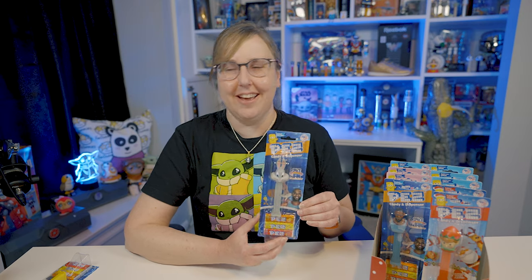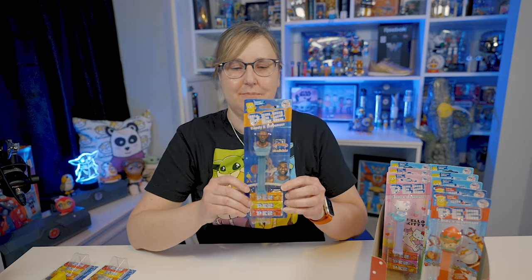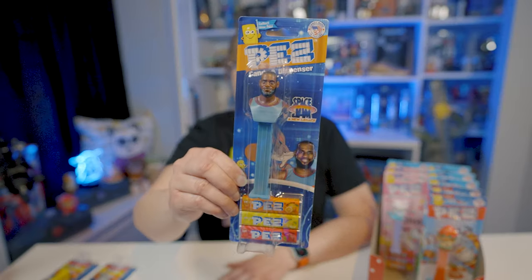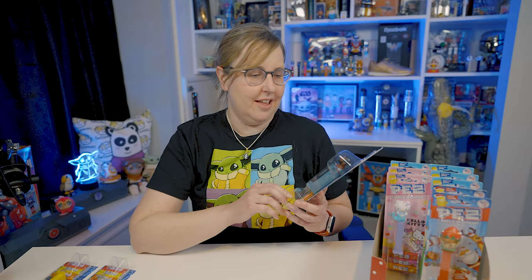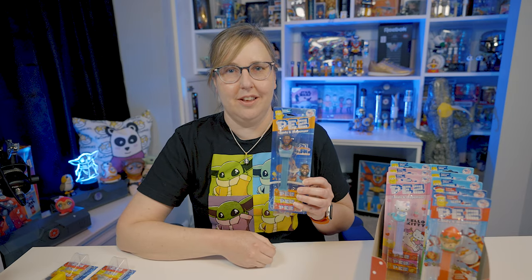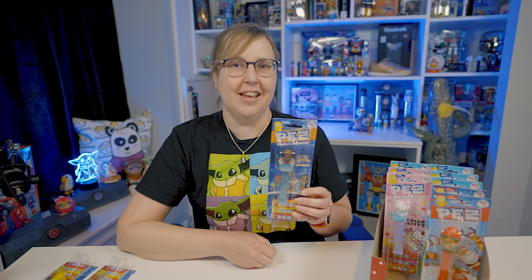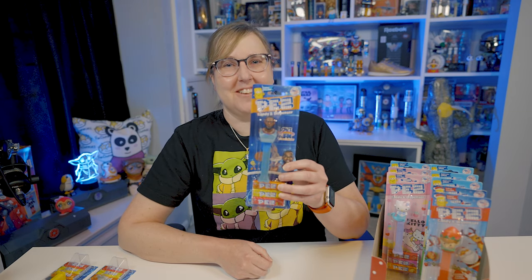What a fun hobby to have. And last but not least in this Space Jam series is LeBron James. He's pretty cool. I don't always like when they have real humans — I know he's based on a real basketball player, and you know how much I love sports. But it's pretty cool. LeBron is probably stoked that he has his own Pez dispenser. It's kind of like getting your own Funko Pop. That's it for the Space Jam.